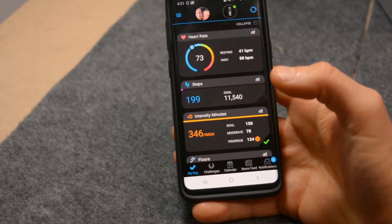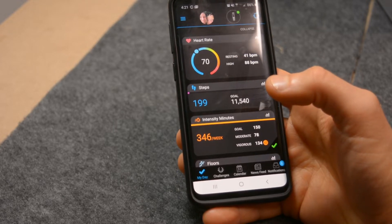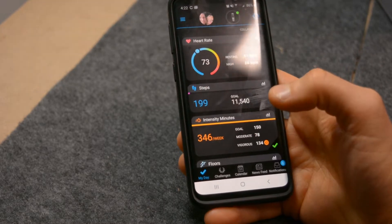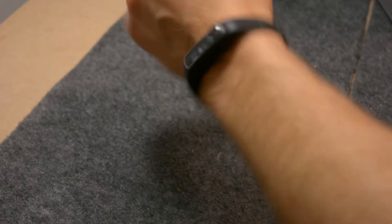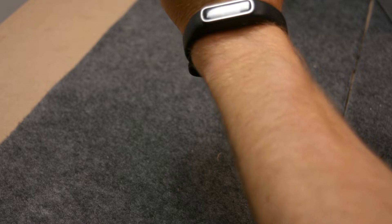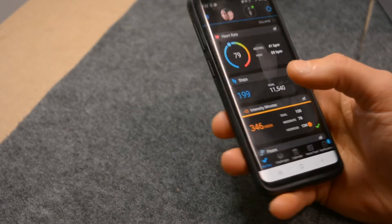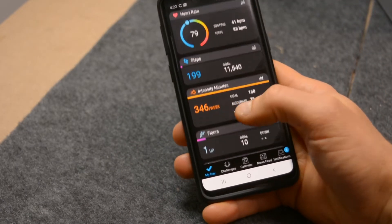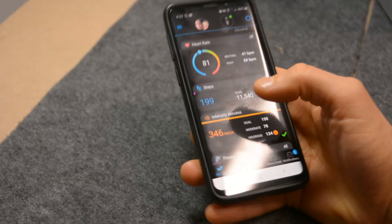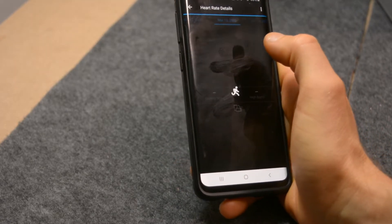It's the Garmin Connect app. There were two things I originally wanted to get out of a tracking device — software and hardware. I use the Vivo Fit or the Vivo Smart 4, and I like it because it's a nice low-profile device that tracks both heart rate, which was important to me, and my sleep.